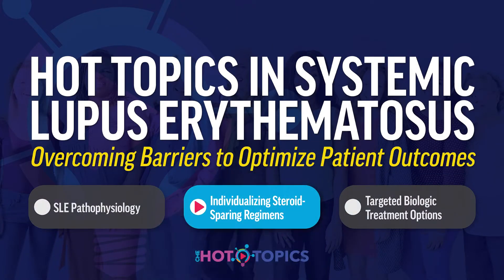Welcome to this program titled Hot Topics in Systemic Lupus Erythematosus: Overcoming Barriers to Optimize Patient Outcomes. I'm Dr. Elena Maserati, Associate Professor of Medicine at Harvard Medical School and Vice Chair of Clinical Affairs and Director of Clinical Trials for the Lupus Center at Brigham and Women's Hospital in Boston.